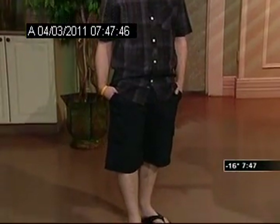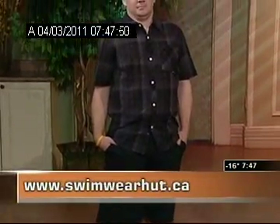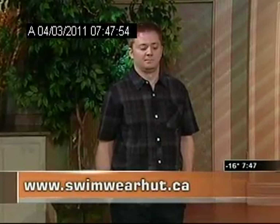Now we have some options for the guys out there. This is Taylor, and Taylor is sporting our Body Glove men's line. He has the Body Glove walking shorts on — very comfortable, pockets in the front, pockets on the side. He also has the woven short sleeve shirt on. We have all kinds of different prints and styles in stock, and they go up to size XXL.